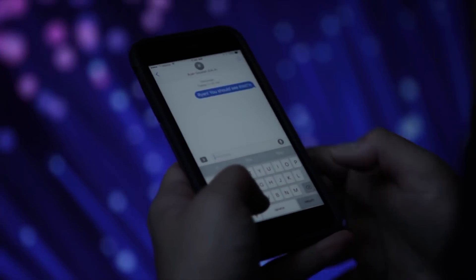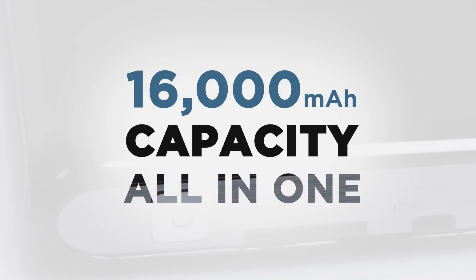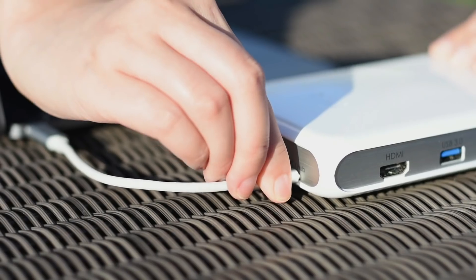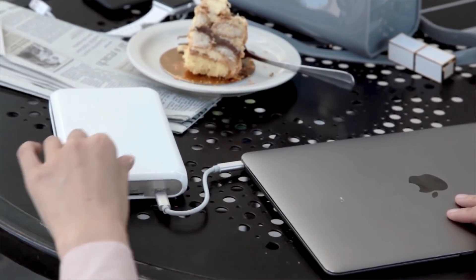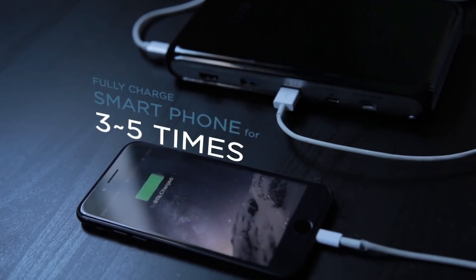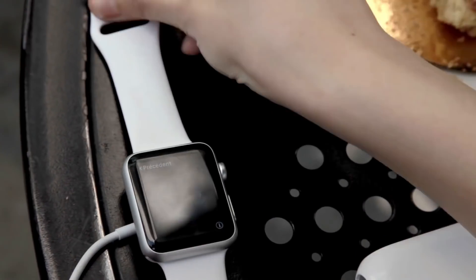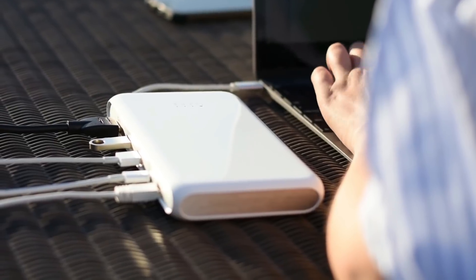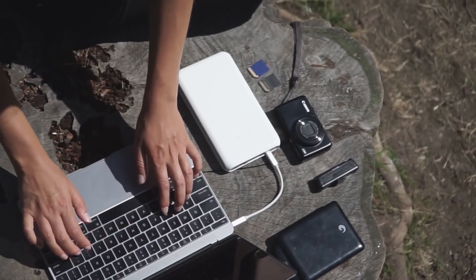With two rapid USB charging ports and Type-C ports, Wubi Box is capable of fully charging a MacBook once, smartphones three to five times, and smartwatches 30 times. No more interruptions from low battery alerts — Wubi Box allows you to take your workspace anywhere.